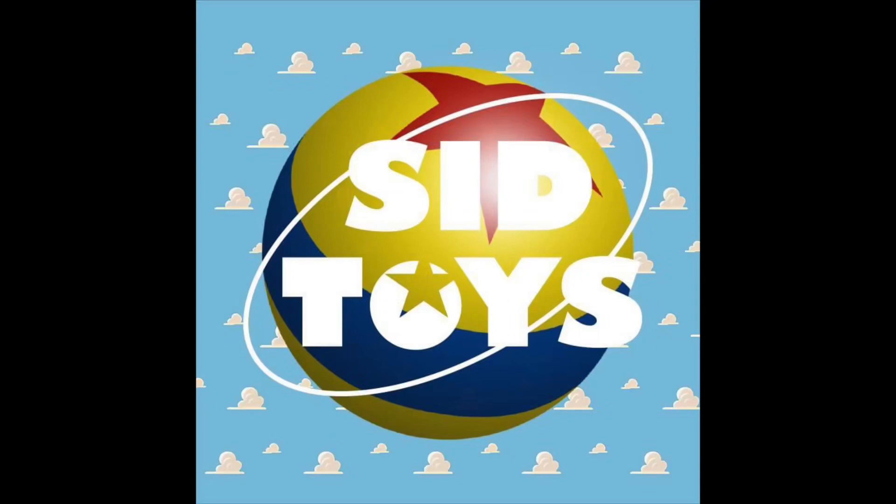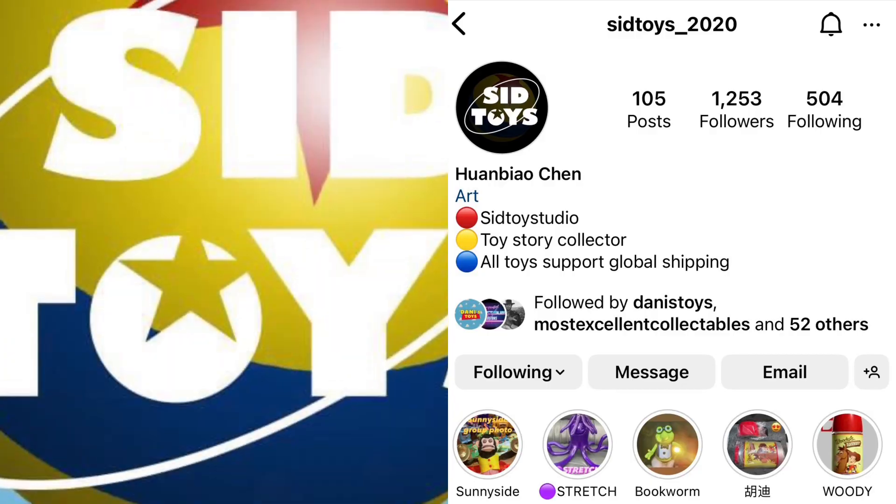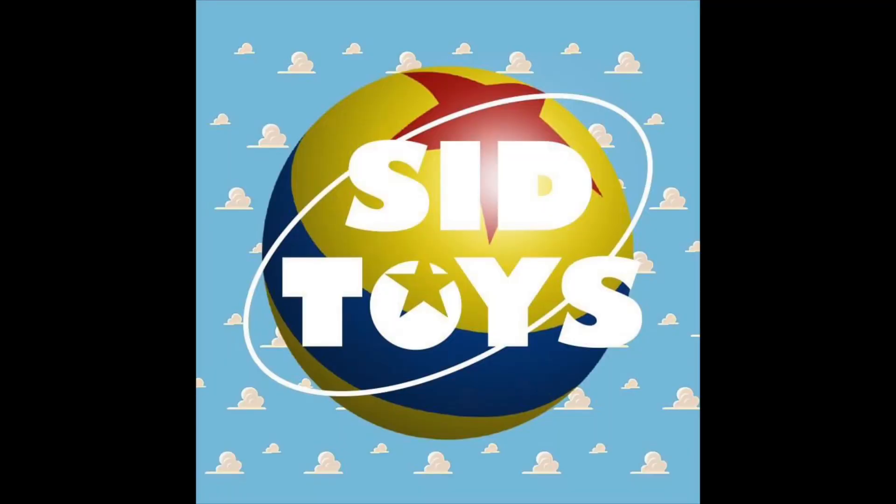Huge shout out to Sid Toys for sponsoring today's Today I Grew Up video. They sent these toys for a review so you partners can learn more about them. If you'd like to contact them on Instagram, I've pinned their profile in the comment section below so you can buy your own toys from them. Thank you for making our toy dreams come true, Sid Toys — they are truly the best.